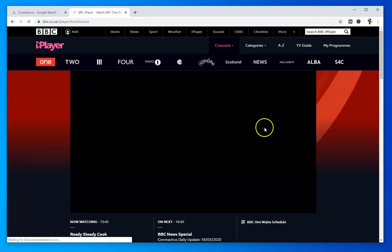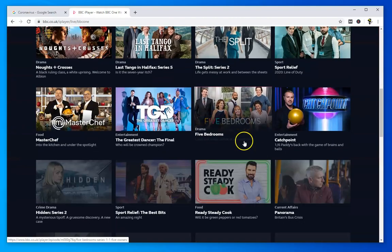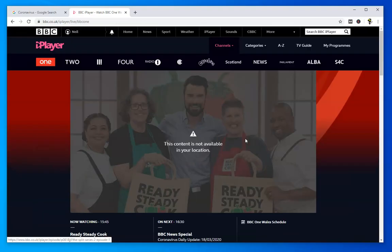If I went to BBC One and tried to watch what's on there, I'd get the same message. And all the archive is the same. You can listen to most of the radio stations — they're on BBC Sounds — so they should all work, apart from anything that's licensed.